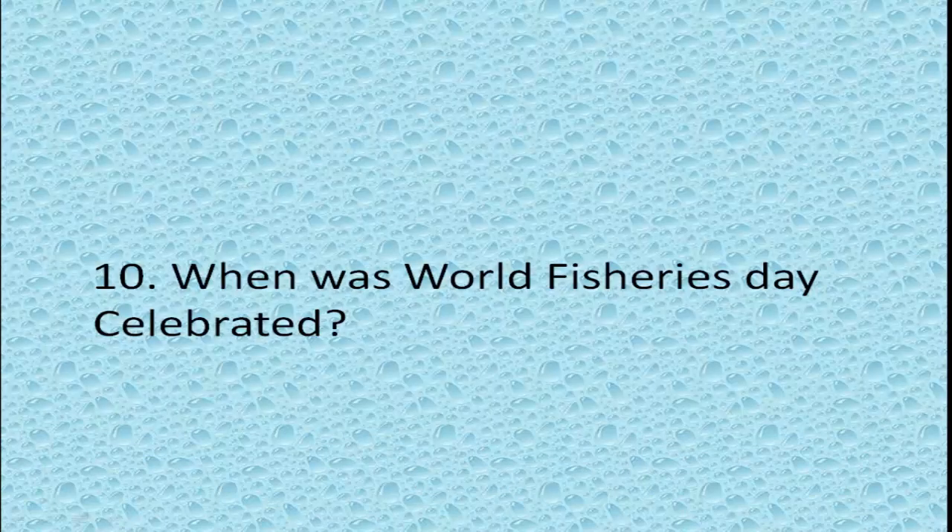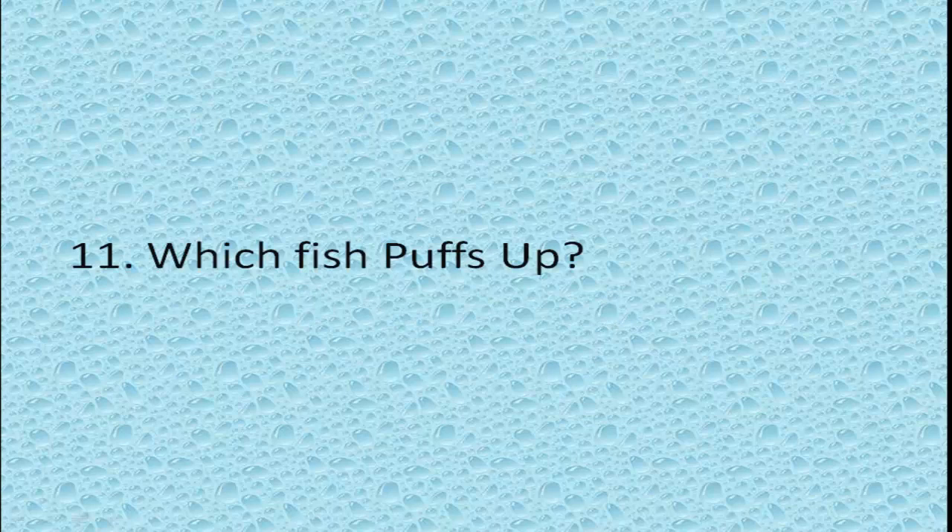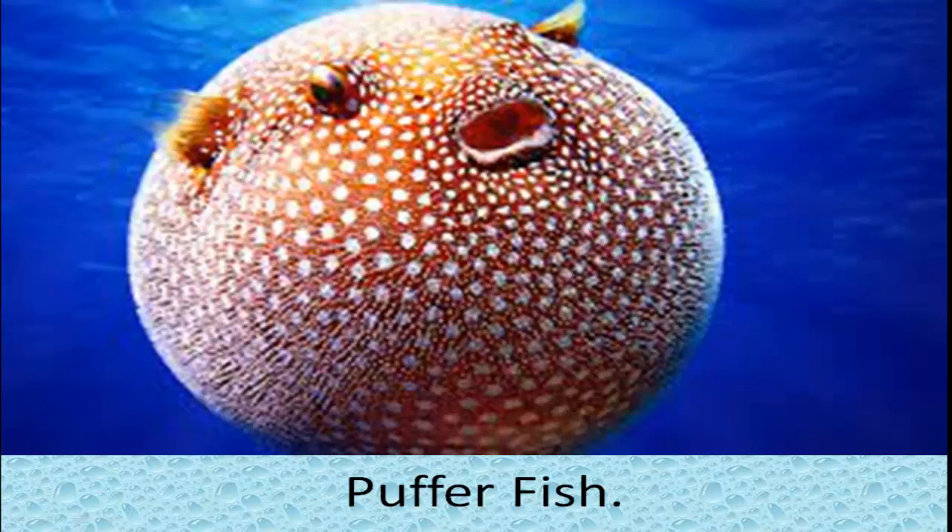When is World Fisheries Day celebrated? November 21st. Which fish puffs up? Puffer fish, or balloon fish, is a unique type of fish that puffs up if it is threatened.